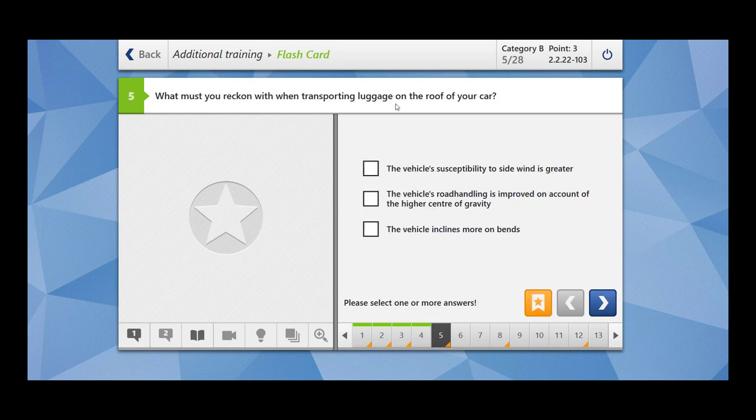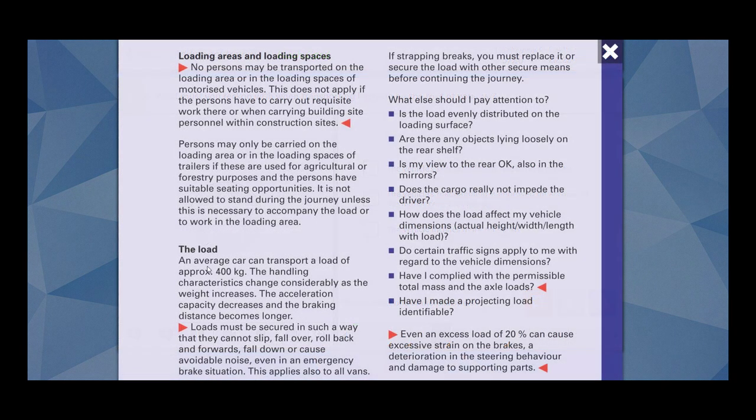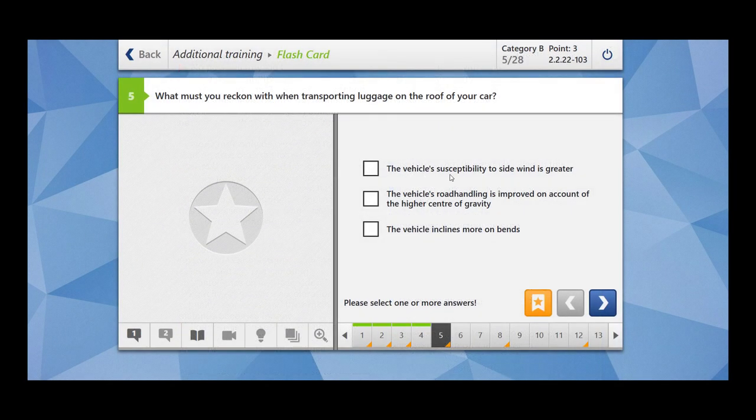What must you reckon with when transporting luggage on the roof of your car? An average car can transport a load of approximately 400 kg. The handling characteristics change considerably as the weight increases. The acceleration capacity decreases and the braking distance becomes longer. The vehicle's susceptibility to side wind is greater — this is clear. The vehicle's road handling is improved on account of higher centre of gravity — no, the vehicle's road handling is negatively impacted. The vehicle's inclines more on the bends — this is also clear, because of the weight on the car.